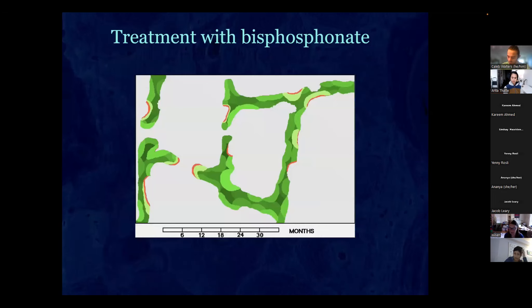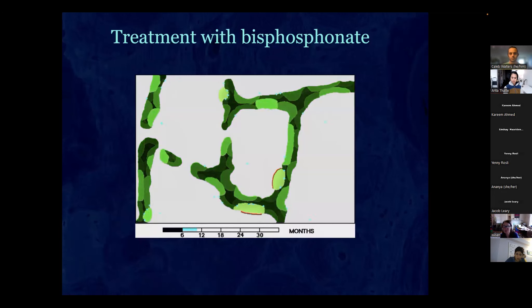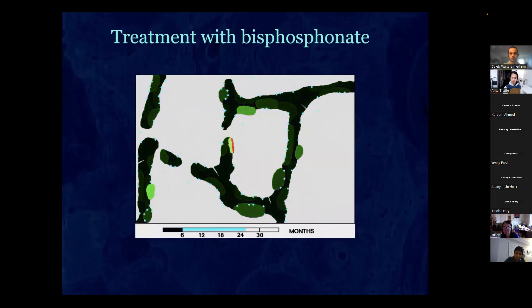With bisphosphonates, after six months of baseline turnover the drug molecules come in and stick wherever bone is being dissolved. They block resorption, but since there's no resorption there's no place to form anymore — so you have very little formation. The forming surface goes from about eight percent to about one percent. The bone is now just sitting there, very quiescent.